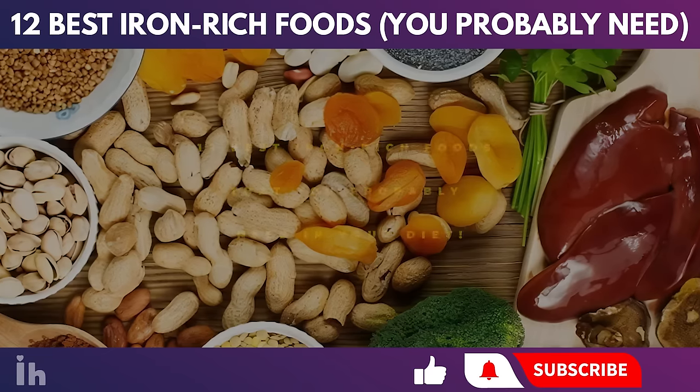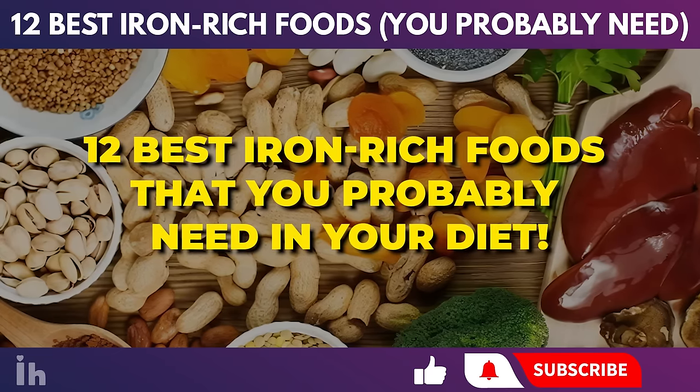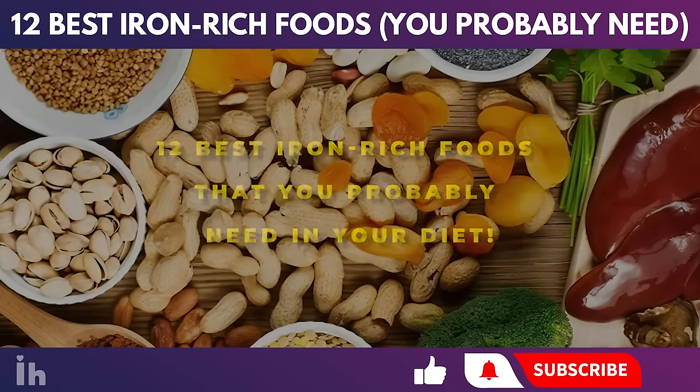Hey there, viewers! Welcome to today's video about 12 best iron-rich foods that you probably need in your diet.